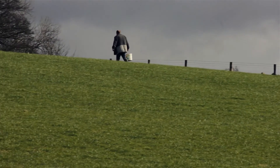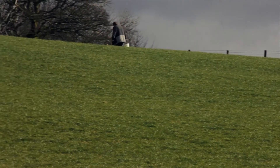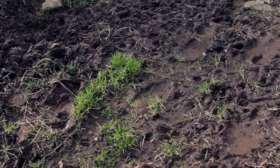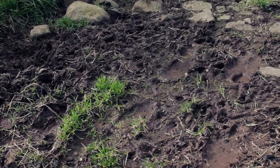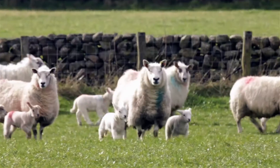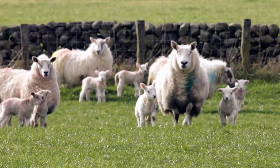With cattle we tend to keep them fairly close to the gate, as long as the watercourse is nowhere near that particular area — that is fine. The area around the gate may be tramped a bit but that's not as bad as tramping the whole field. With sheep we move the troughs around because the damage is not as severe with their feet.